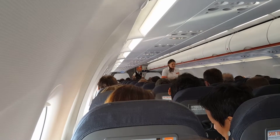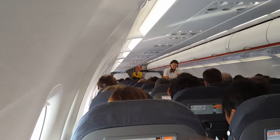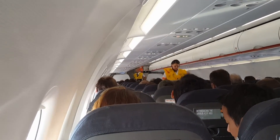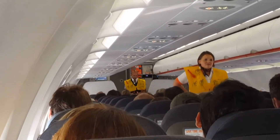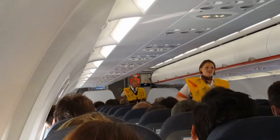If we land on water, take the life jacket from under your seat. Put it over your head. Pass the tapes around your waist. Click together and pull the strap to adjust. Do not inflate it inside the aircraft.